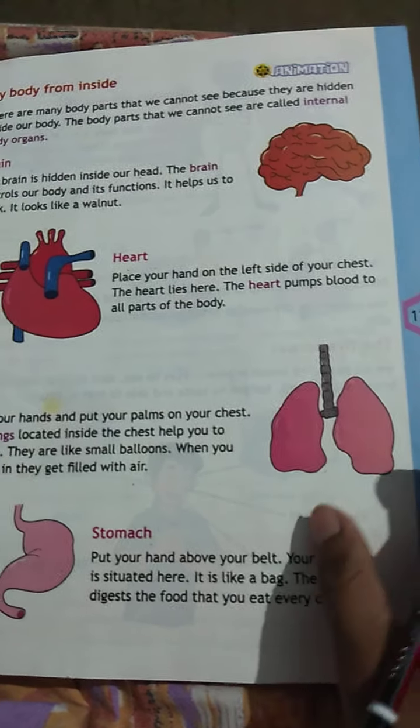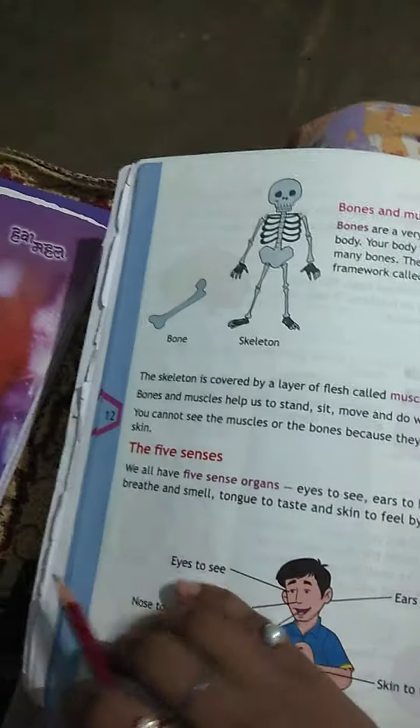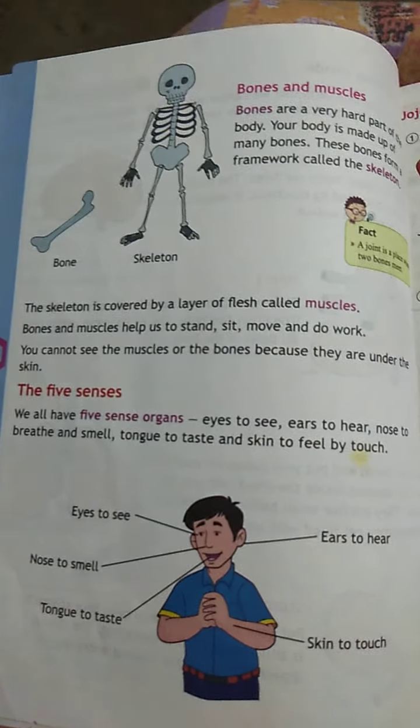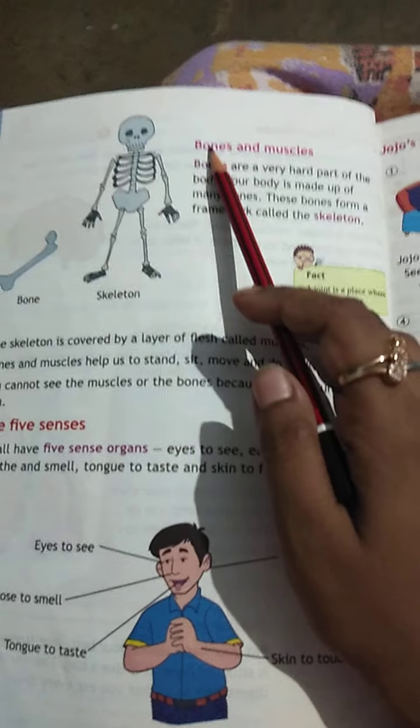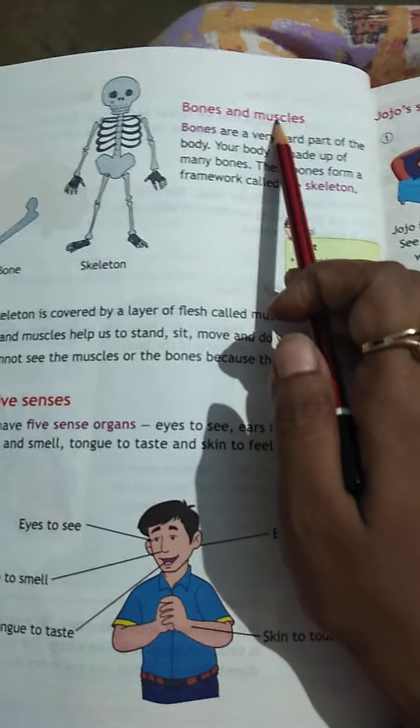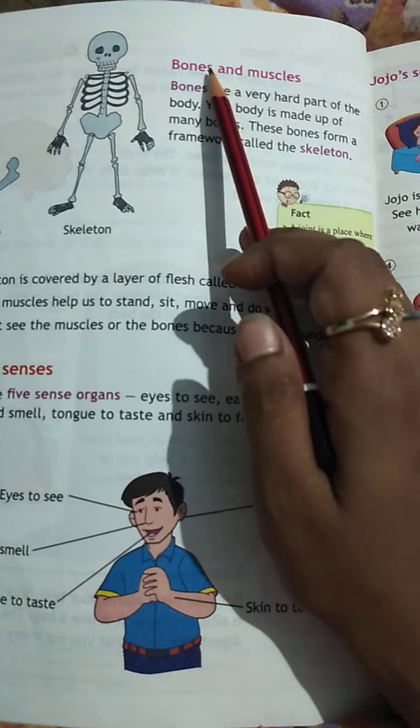This is page number 11. Now turn the page and open page number 12. The topic is bones and muscles. Now, what is in our body? Bones and muscles.